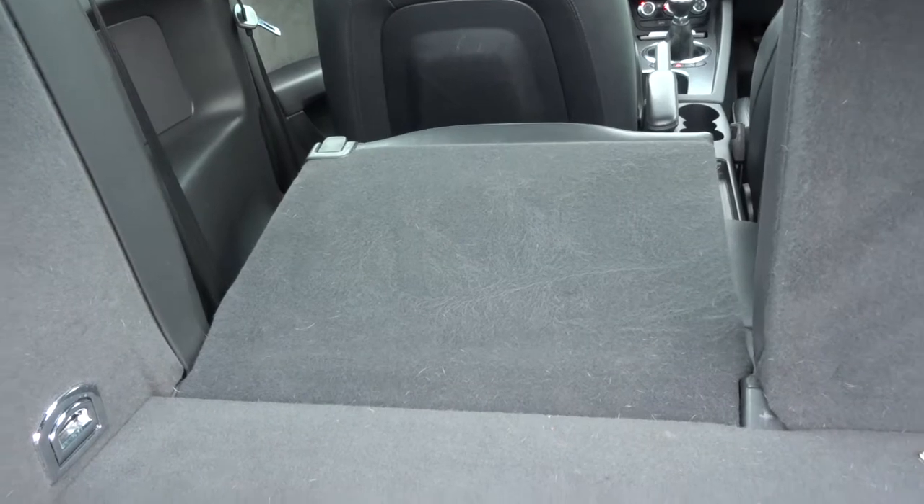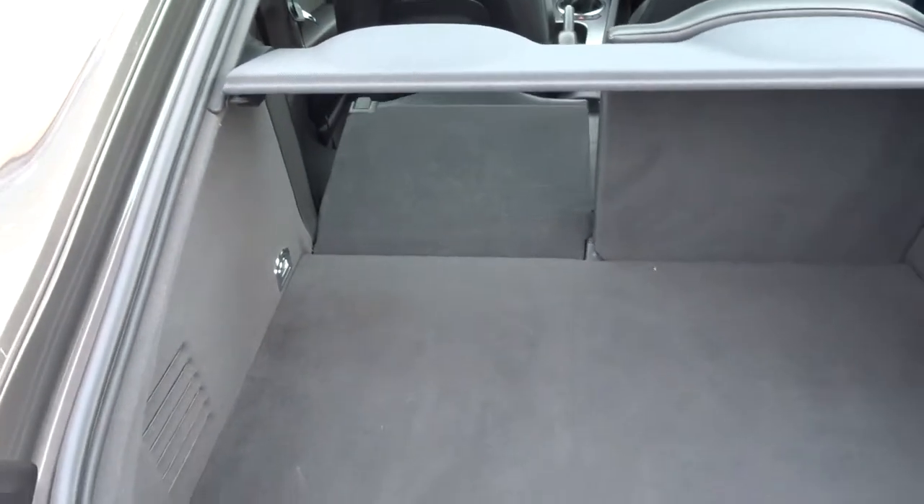The rear seats also fold forward, giving you even more space. And then underneath the carpet there, there's even more space for storage.